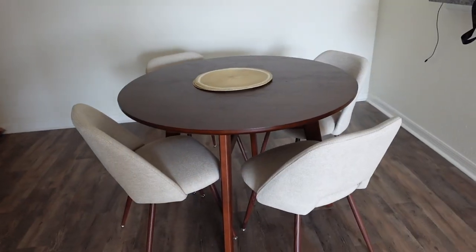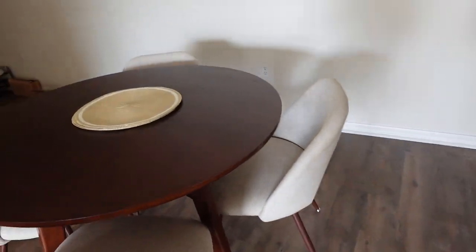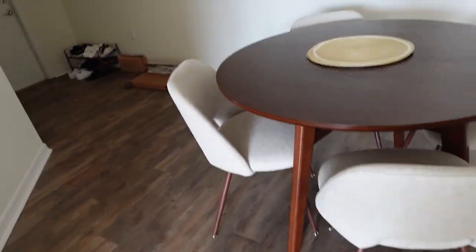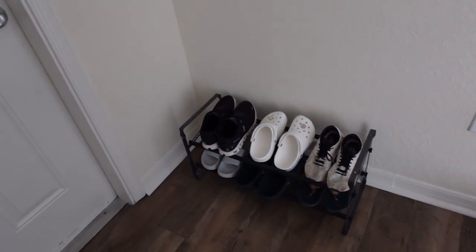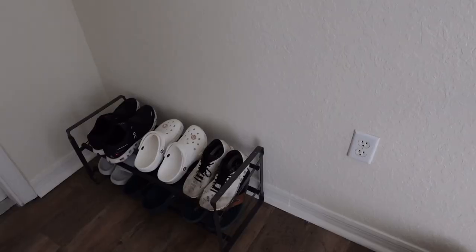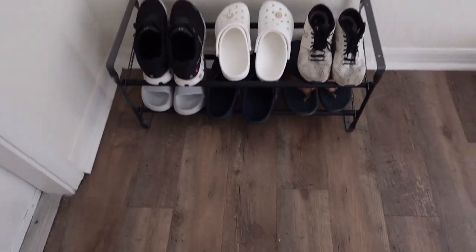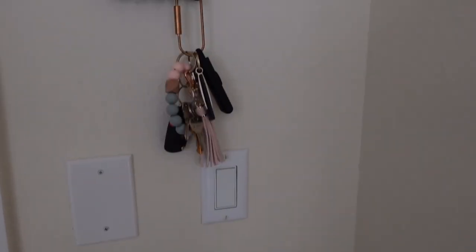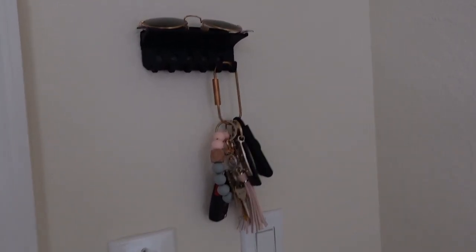This is pretty much the end result for the office — I don't think I'm going to do too much more to this space. We were finally able to get a set of four chairs that I absolutely love: a nice little beige color, the legs match nicely, and I'm very happy with them. We also picked up some chargers. Another thing we added is a shoe rack by the front door — it holds all of our shoes that we usually grab quickly, so we're able to kick our shoes off and not worry about tracking dirt through the house.